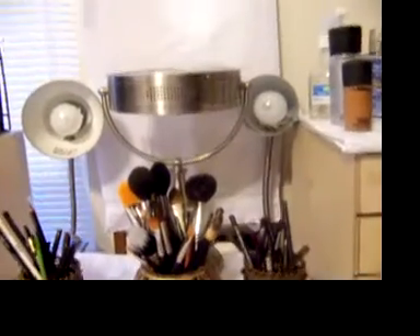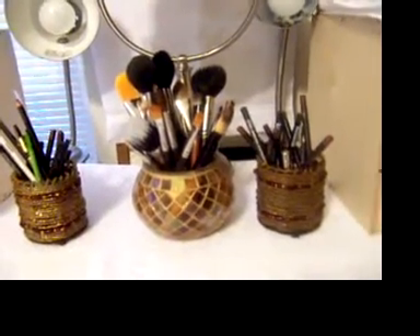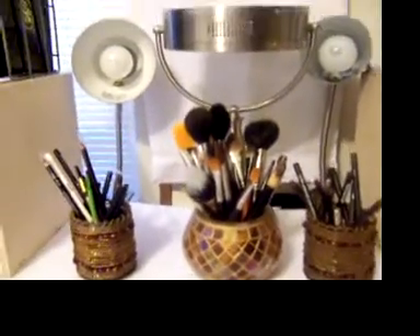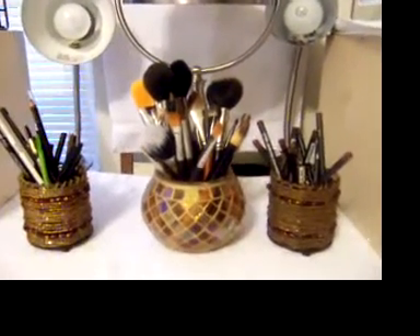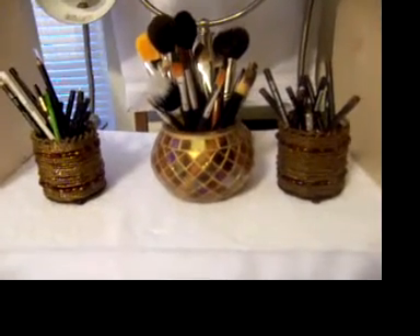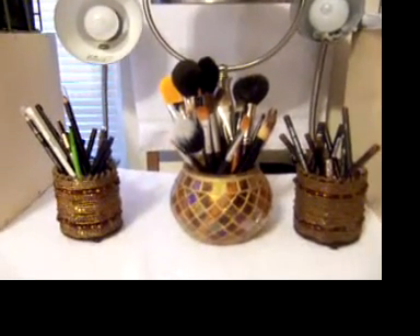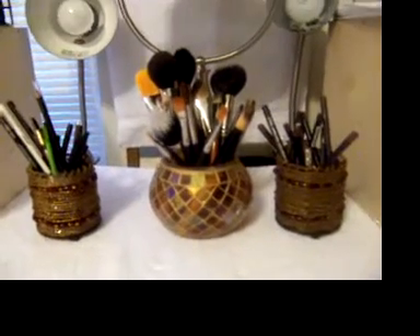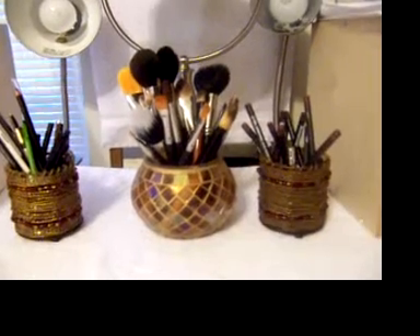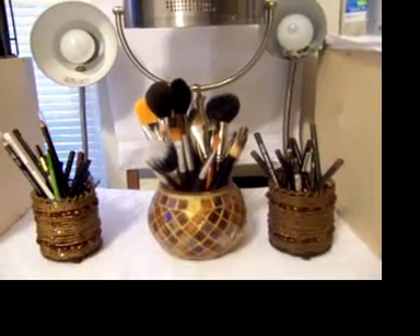That's my new makeup station. I did this over the weekend, and I sat here yesterday for the first time and I really, really like this. It's not in my bedroom — it's in my sitting room off of my bedroom, and it's my own little private corner that has everything I need right here. For extra storage, I still have a lot of makeup and extras that I keep in my bomb cases. When I run out of something, before I go buy another one I look in there to see if I have an extra — which nine times out of ten I do. I really think it will help someone that's trying to get organized.